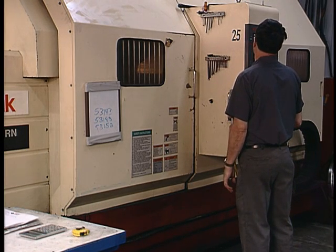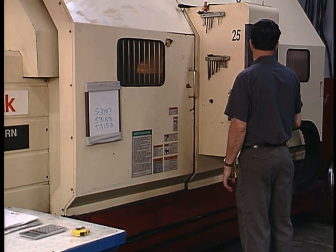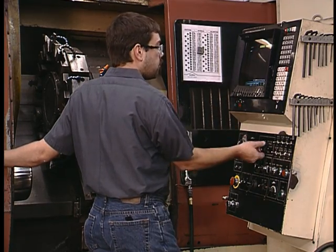Tooling wears down. The question is, where can you go to get quality service, fast turnaround, and a fair price? Addison. We get your tooling back in service with performance to spare.